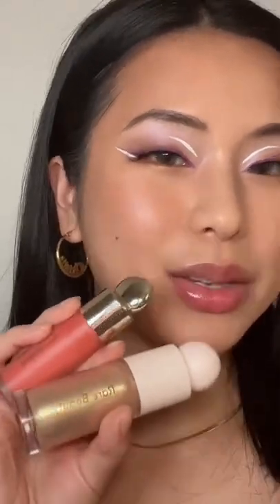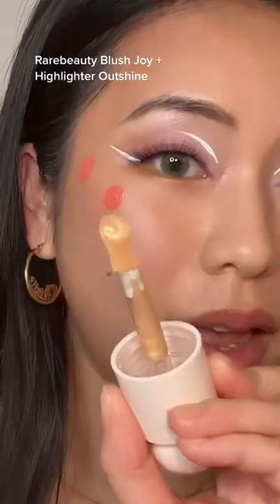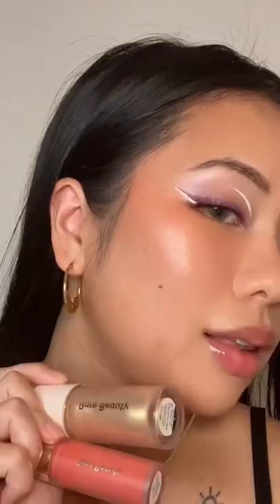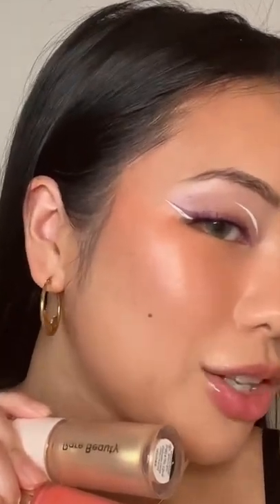I don't think I need to say more about Selena's blushes, but putting Joy and Outshine together is freaking chef's kiss. Once you blend this out, you get that sun-kissed glow. Like, look at the skin — she's glowing.